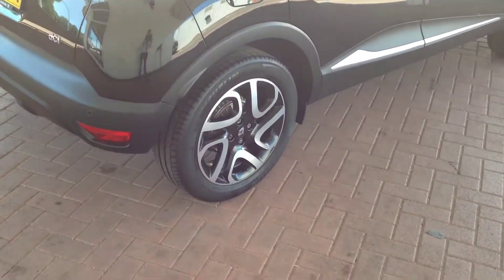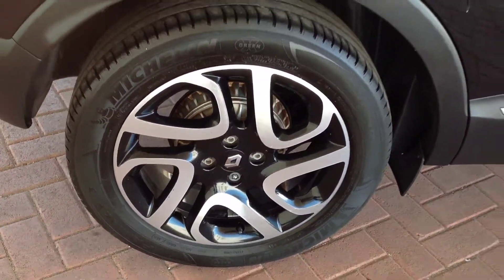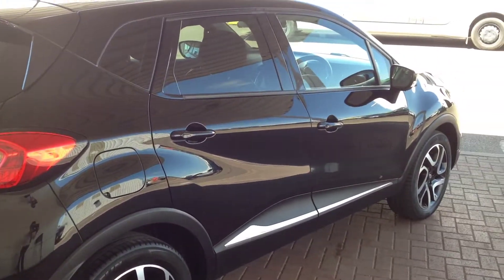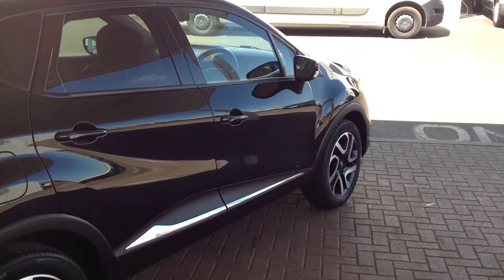Moving around to the driver's side. Once again you can see that all the bodywork is in good condition with no major dents, chips or scratches.